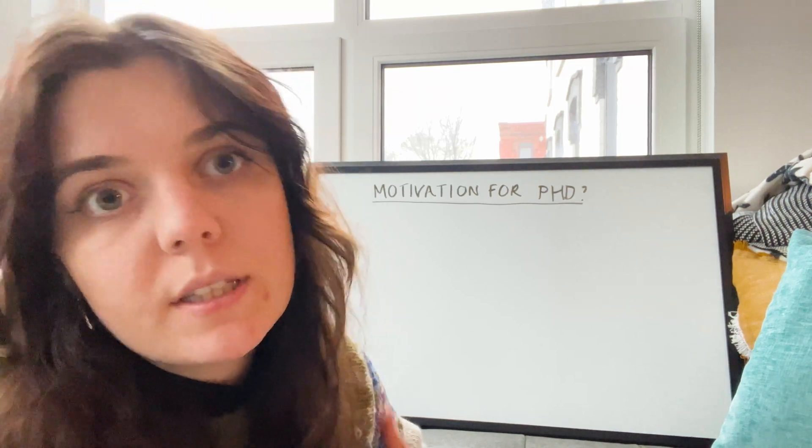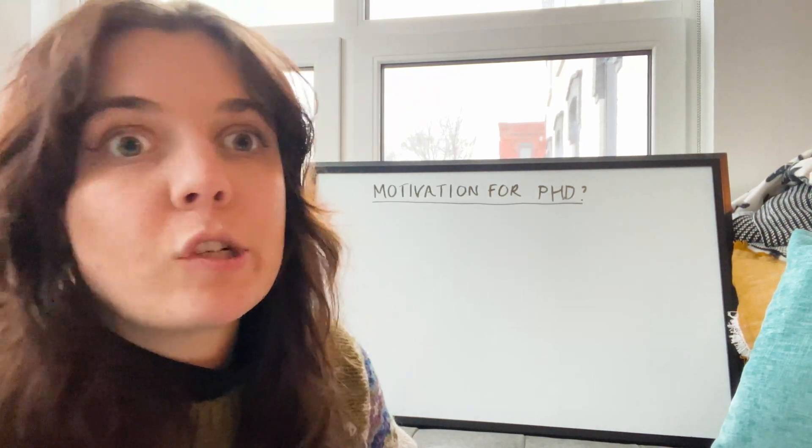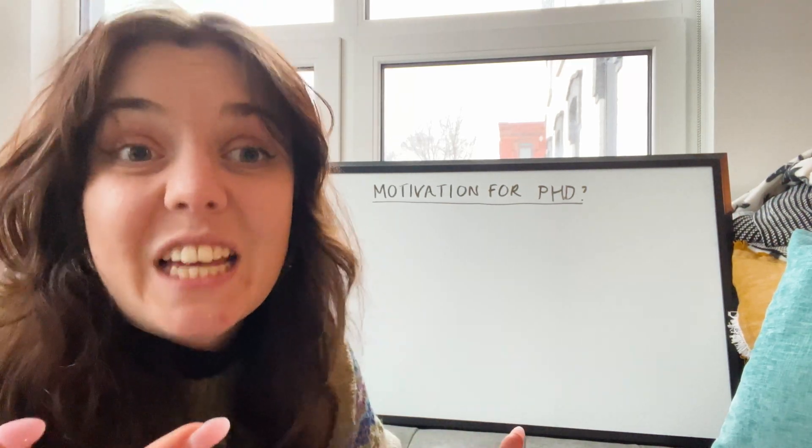Now let's cover some common interview questions. First: 'What is your motivation for doing a PhD?' This is always a classic — often one of the first questions interviewers ask — so it's really important to have an answer prepared. Include your personal motivations. Don't just say it's the next step or you want a doctorate to improve job chances. They need to understand where this is coming from for you, so bringing in personal experiences and anecdotes is really valuable here.